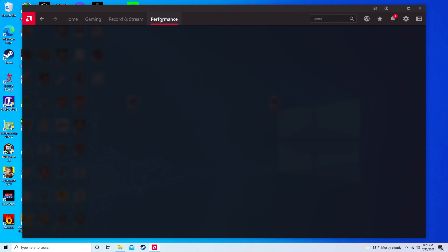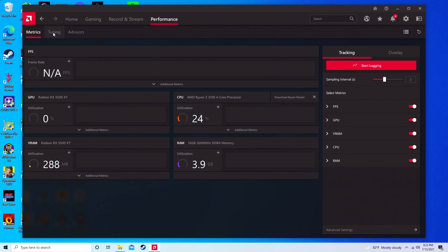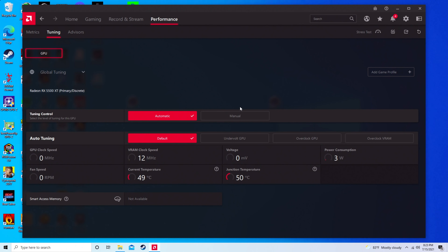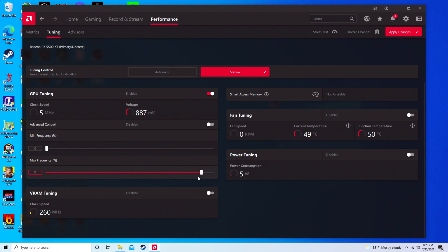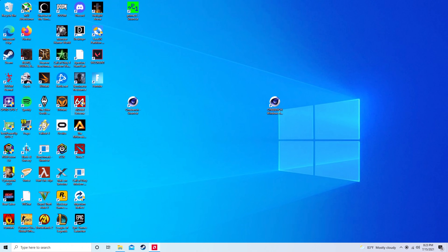In the AMD software, we go to the Performance tab, then the Tuning tab, set it to Manual, and set the GPU tuning to the absolute bare minimum max. We apply those changes, then load up AIDA64 Extreme and use the GPU benchmark to see if we're in the realm of what the Steam Deck advertises.